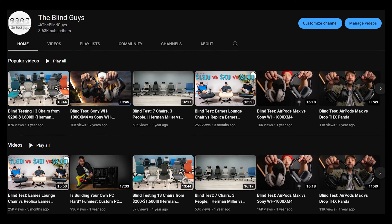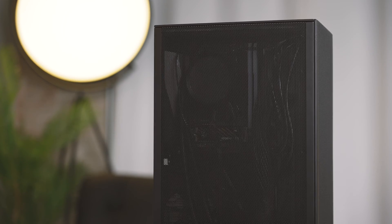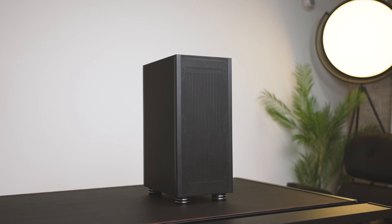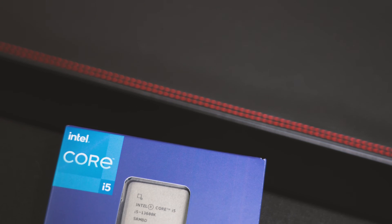This is my friend Charles. He's a member of our other channel, The Blind Guys, and he's one of the editors there. Thanks to Intel, who's sponsoring this video, today we're going to be upgrading his PC and putting inside of it an Intel 13th Gen i5-13600K.